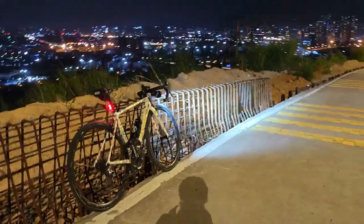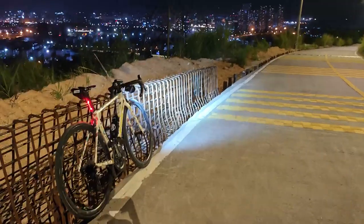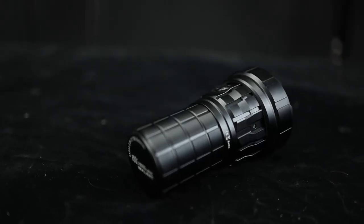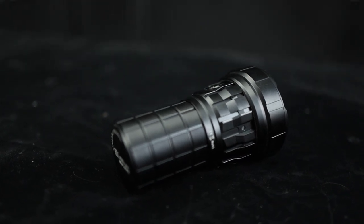At 300 lumens you can leave it on constantly for 30 hours — that's pretty cool battery life. But let's be straight: the Imolent R60C is a very cool toy but not very practical for the bike.